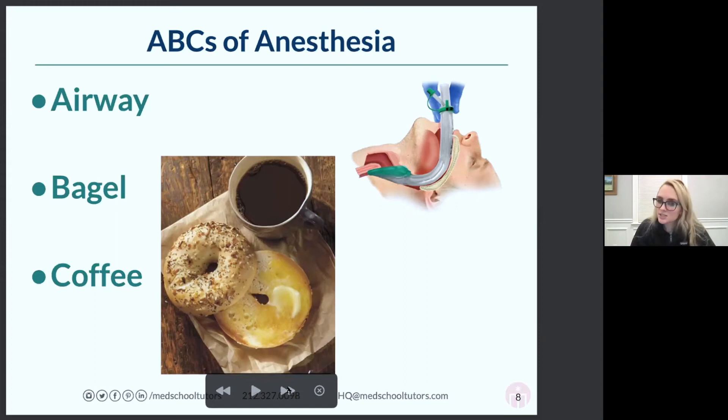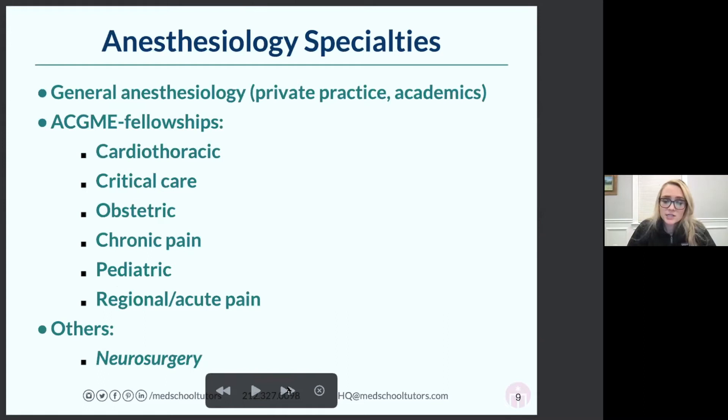Anesthesia has a bunch of different subspecialties if you decide to do a fellowship. If you don't do a fellowship — which is totally an option — you can do general anesthesia, apply for a regular anesthesia job in private practice or academics. Mass General will hire people straight out of residency without a fellowship. In private practice this often means supervising CRNAs — certified registered nurse anesthetists — managing multiple rooms and being the point person in a crisis.